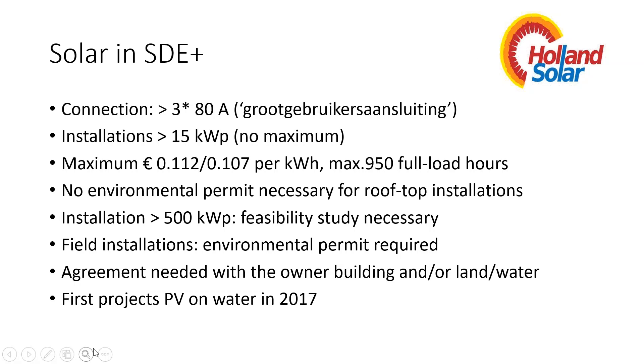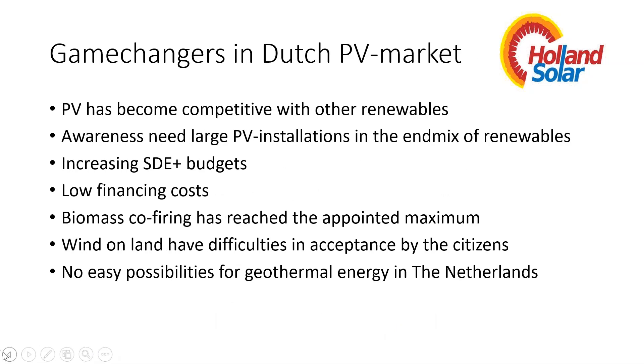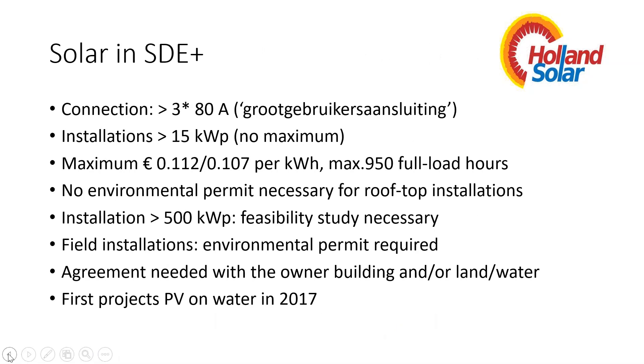Field installations and solar parks need a definitive environmental permit — a preliminary permit is not sufficient, and that's often a rate-limiting factor. There must also be an agreement with the owner of the roof or land. There were first PV-on-water projects in 2017 — some smaller ones but also larger projects in preparation.